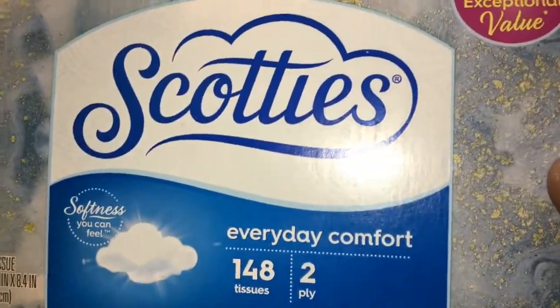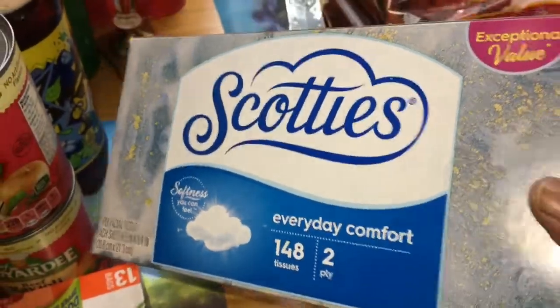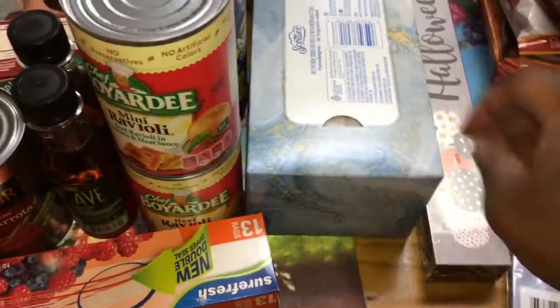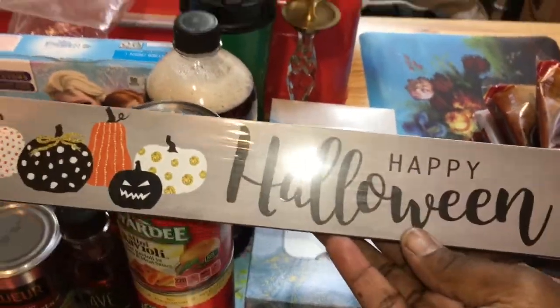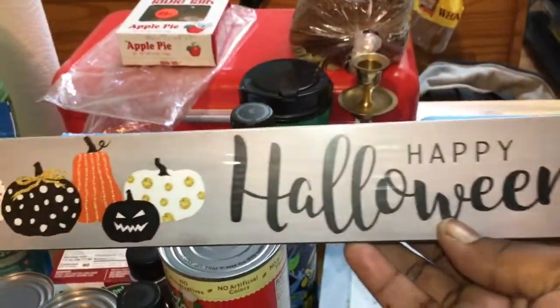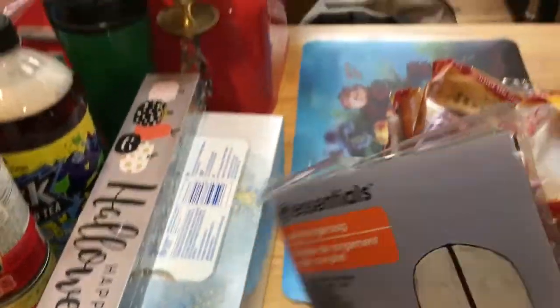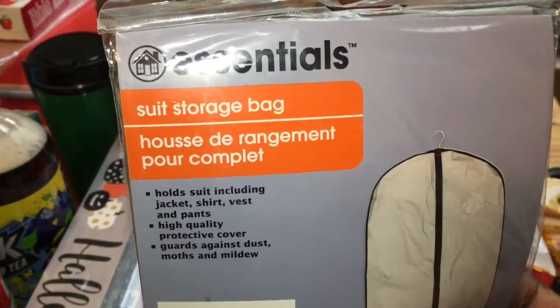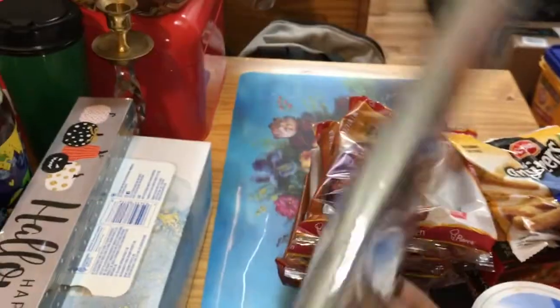My grandfather wanted me to pick up some facial tissue, so I picked up this Scott's 148 — I usually get the Dollar Tree brand but that's the first thing I saw. Then I got the Happy Halloween sign that I needed for my room, finally found it — it was on my wish list. I also picked up a suit storage bag since my grandfather said he needed one, just a dollar so we'll let him try it out.